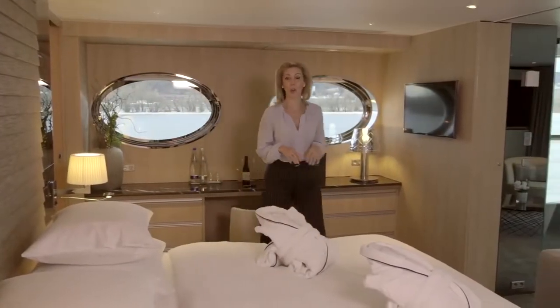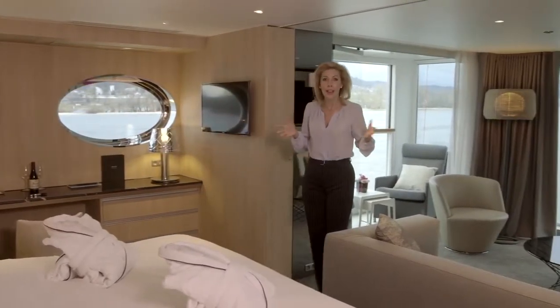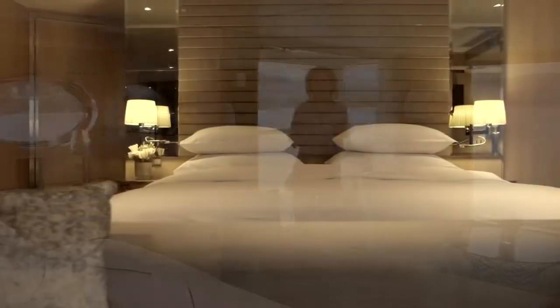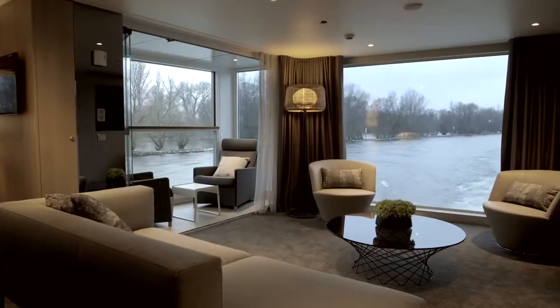This is what they call the Royal Panorama Suite. You are looking at the most spacious, the most beautifully appointed room of the entire river. Isn't it gorgeous?